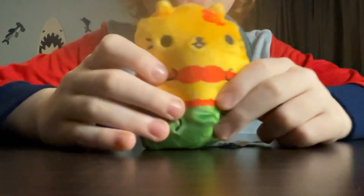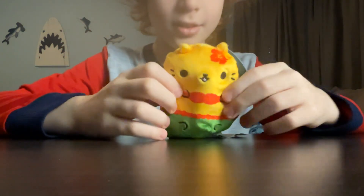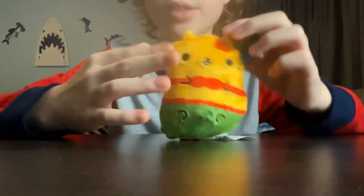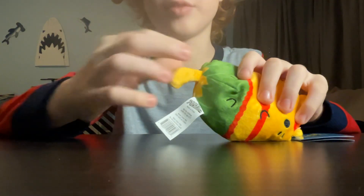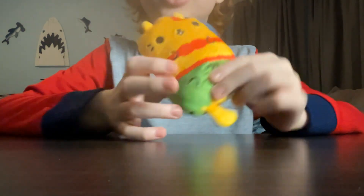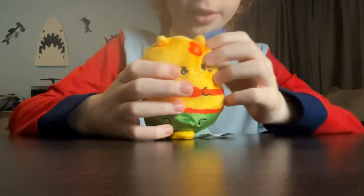Her name is Luau Meow. She has like a little flower on her head. She's wearing this like green suit, and her tail is poking out of the suit. Then she has a little thing strapped to her. Pretty cool, I like her. And her mouth is open — pretty cute cat. Let's see what she says.